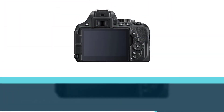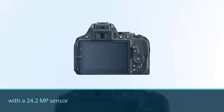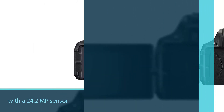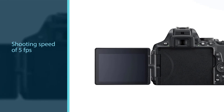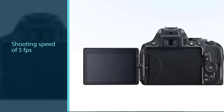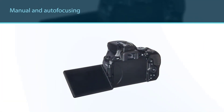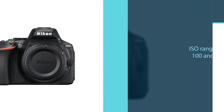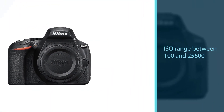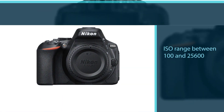Number five: the Nikon D5600 DX format digital SLR. The D5600 is an excellent choice for beginners or intermediate users starting an astrophotography hobby. It is an APS-C crop sensor camera with a 24.2 megapixel sensor, a continuous shooting speed of 5 frames per second, manual and auto focusing, an ISO range of 100 to 25,600, and long shutter speeds.